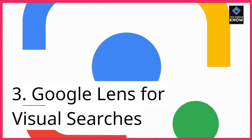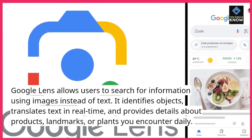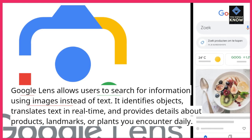3. Google Lens for visual searches. Google Lens allows users to search for information using images instead of text. It identifies objects, translates text in real-time, and provides details about products, landmarks, or plants you encounter daily.